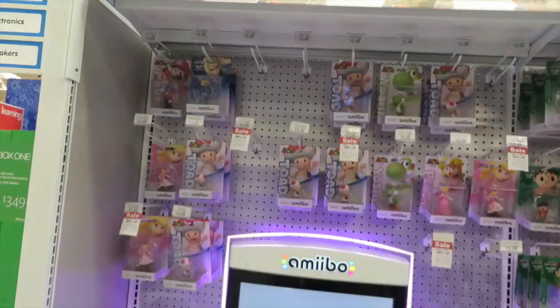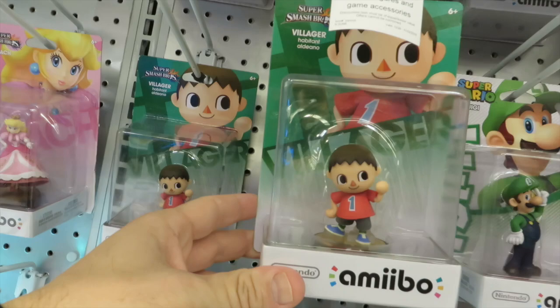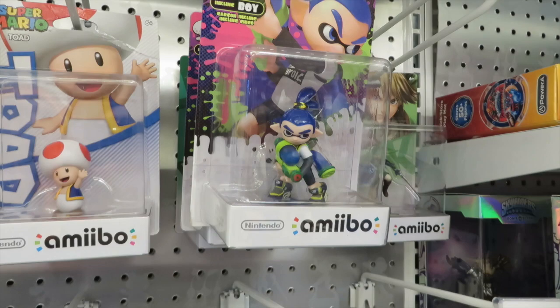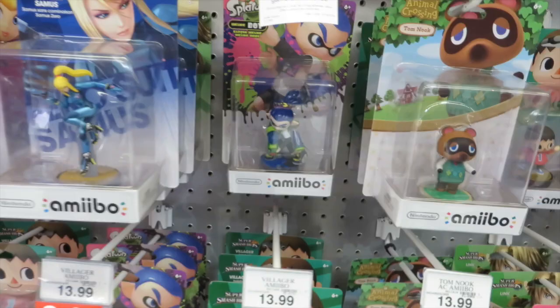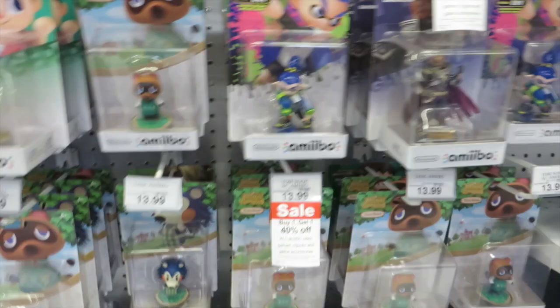Here's the Amiibo section. These figures are pretty cool — they're very detailed. There's the Villager from Super Smash Brothers, the Splatoon people, Tom Nook from Animal Crossing, and Ganondorf. Check out all the Animal Crossing people — Animal Crossing looks fun.